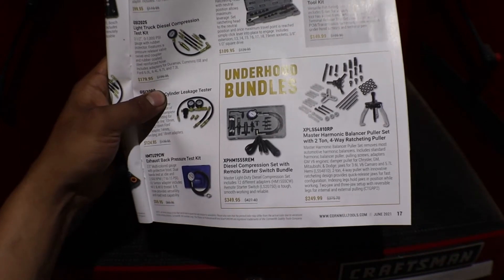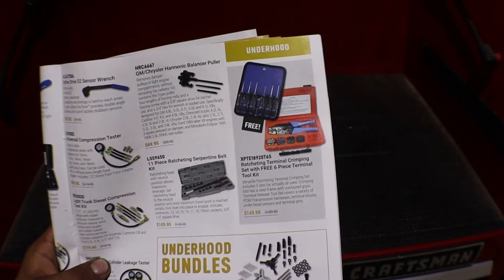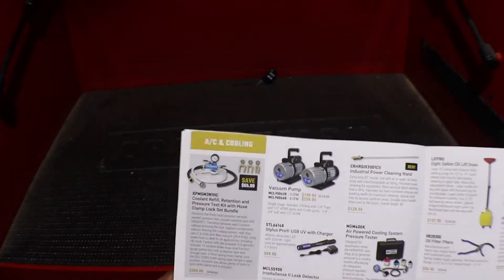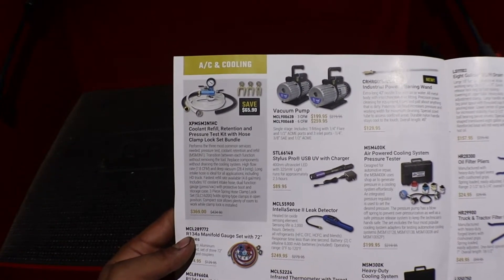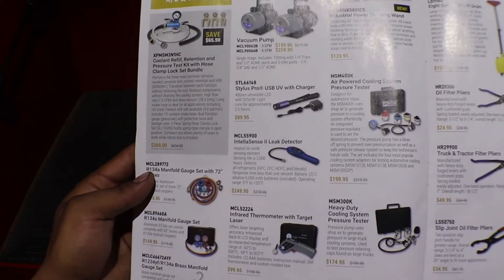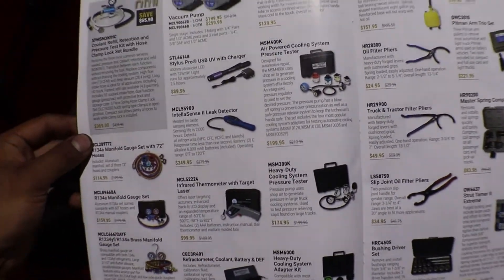Harmonic balancer puller, or a terminal crimper set with a terminal tool kit. AC stuff is here because AC season is coming back. There's a coolant refiller on the corner, vacuum pumps, and a UV light — that's a pretty neat light, though I wanted a bigger, brighter one.